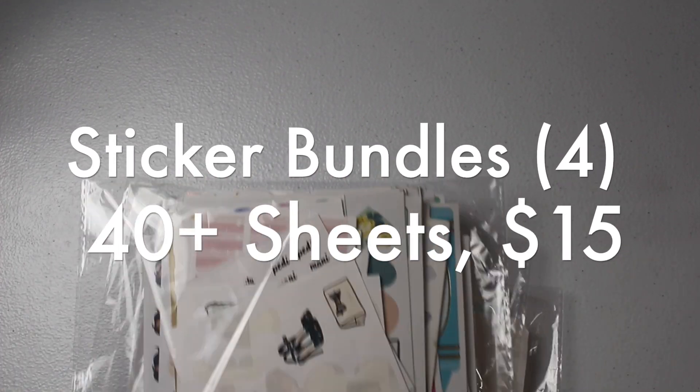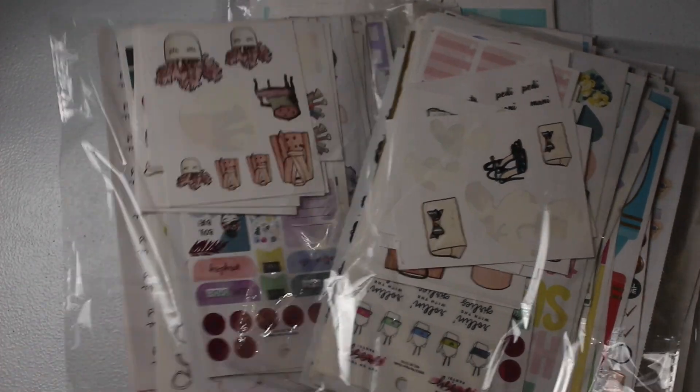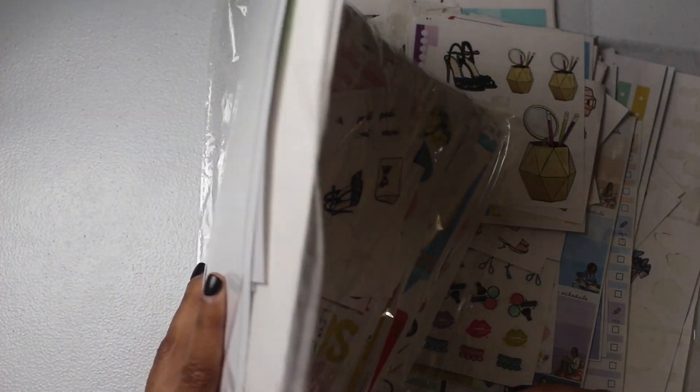Also in the $15 range are four huge sticker bundles. Each bundle has over 40 sticker sheets inside — some are used sticker sheets, which is why I increased the count to over 40. They are very thick. I have four of these available.